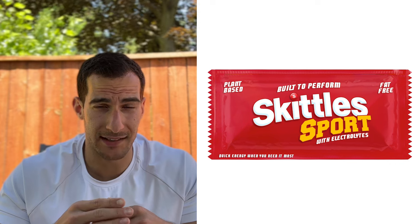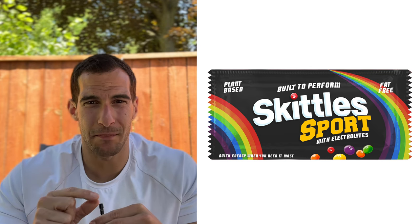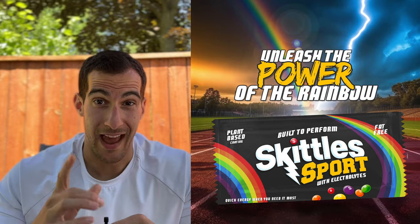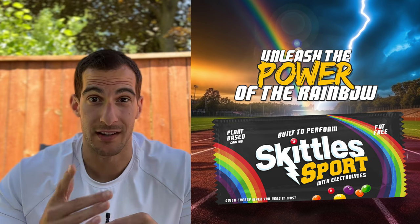Instead of a red bag, let's go with a black bag. I'm going to add some Skittles on there, and of course, rainbows. And it feels like it's missing a little something, so I'm going to take a page out of the Gatorade playbook and add a lightning bolt right into the logo. And there are our healthy Skittles — our Skittles Sport. Let me know what you think, and challenge me with what I should turn into a health food next.